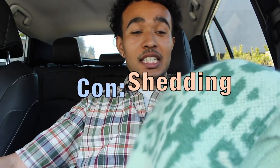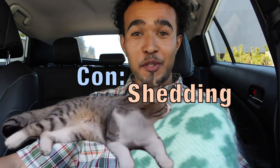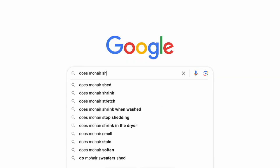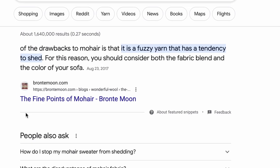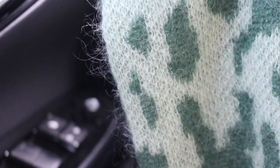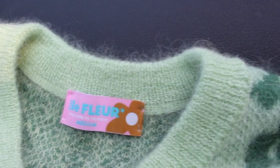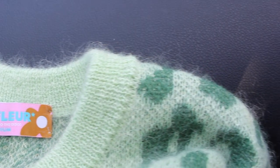Owning this vest is like owning a cat or a dog in the sense that it's just super prone to shed. I decided to take this to Google and find out once and for all if mohair does in fact shed — and yeah, it does shed. As you can tell from the close-up footage, this vest is very prone to shed. Sometimes you might get a hair on your lip, so it's just something to keep in mind.